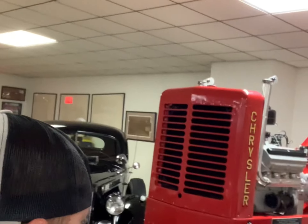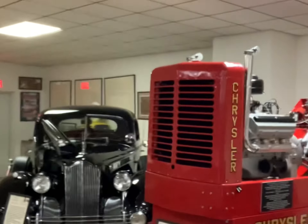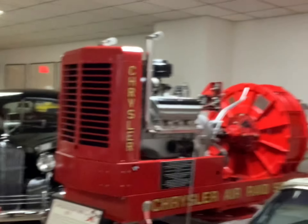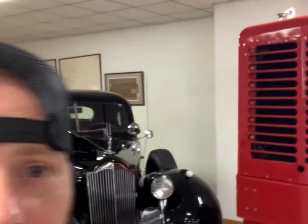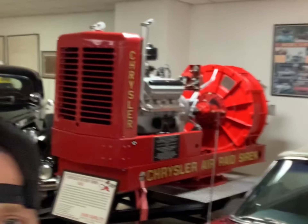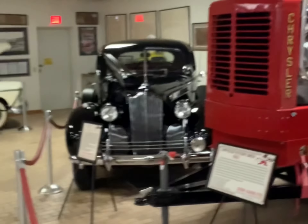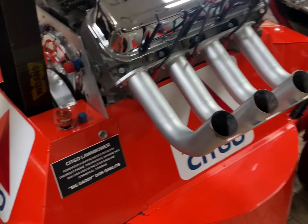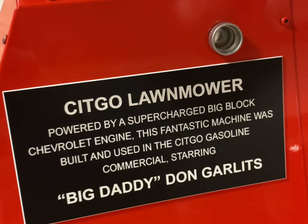This is pretty cool — it's an Air Raid siren, powered by an old Chrysler, and it is huge. There's a car right there beside it, an old Mustang — it is ginormous. This thing is awesome. Blown Big Block Lawnmower. It's crazy. Used in a commercial. That ought to get the yard mowed.